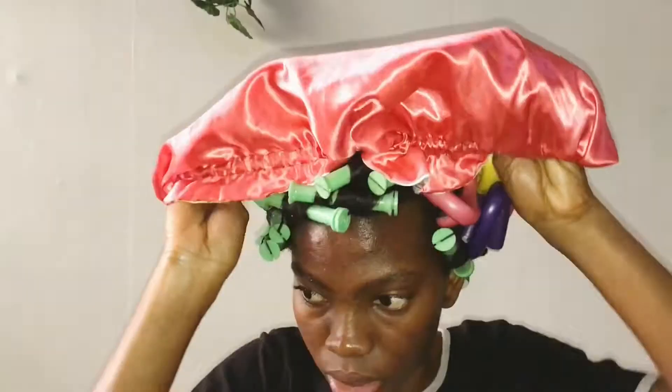Before I go to sleep I have to put on my bonnet. Wow — all intact! Let's pray this style comes out the way I want it to, or at least comes out nice. I'll see you in the morning. Bye!